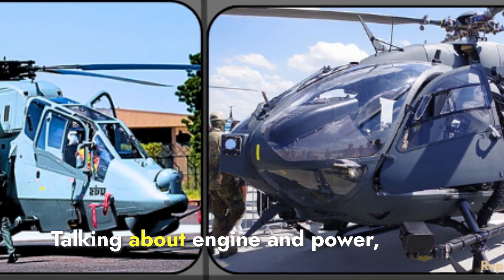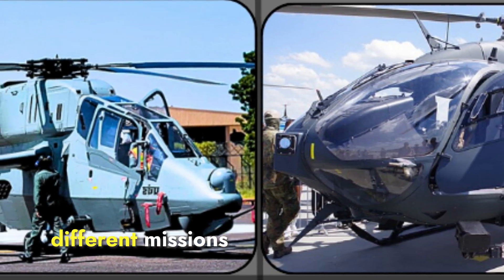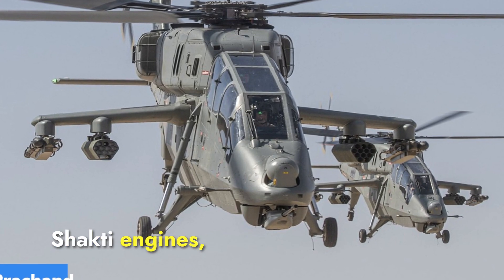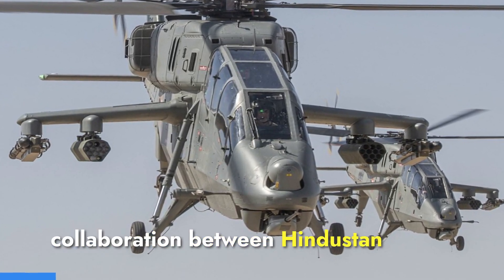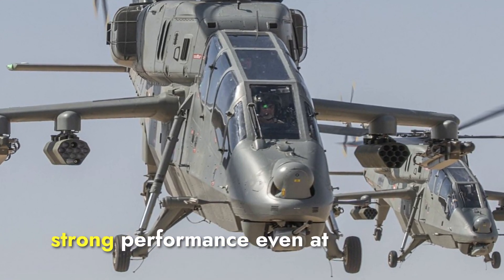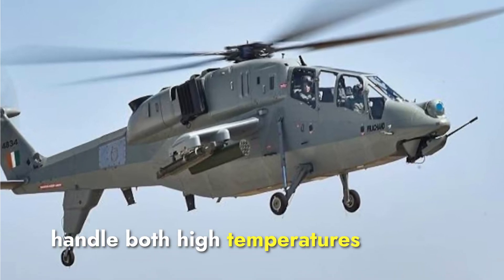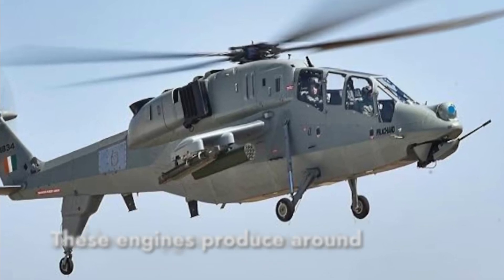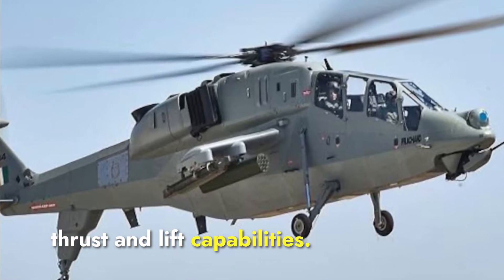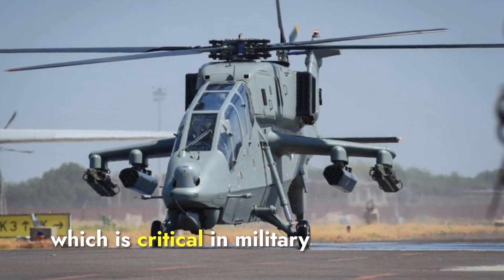Both helicopters are powered by advanced engine systems, though optimized for different missions and environments. The Prachan is equipped with two HAL Turbomeca Shakti engines, developed in collaboration between Hindustan Aeronautics Limited of India and Safran of France. The Shakti engines deliver strong performance even at altitudes above 6,000 meters, handling both high temperatures and low oxygen environments. These engines produce around 1,132 horsepower each, giving the Prachan excellent thrust and lift capabilities. The dual engine setup ensures reliability and safety, critical in military applications.